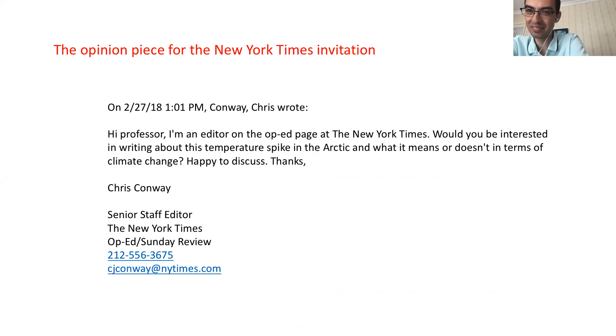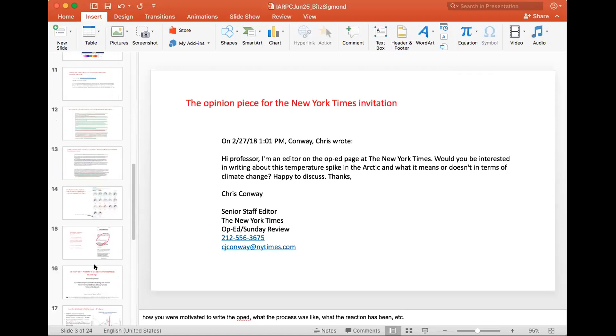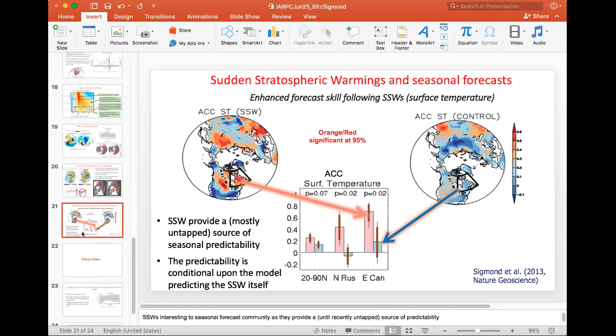Thank you very much everybody. We'll look forward to seeing you next month when I believe we'll have a discussion about the update on where things stand with Mosaic. Have a great day, great month, happy 4th of July. Take care. Thanks everyone.